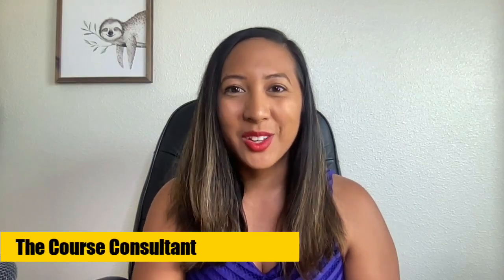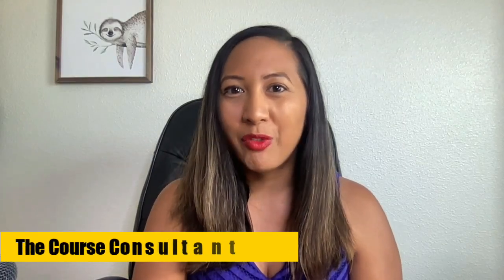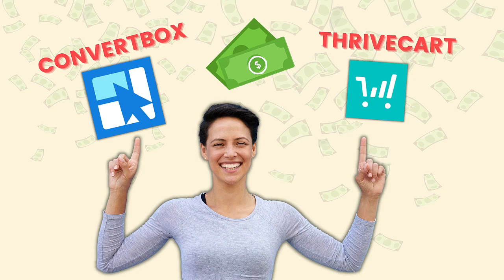Right in the middle of my launch, my forms broke and I was absolutely horrified. Hey everyone, welcome to The Course Consultant Show, episode 45. In today's episode, I'm going to share with you my experience using ConvertBox and Thrivecart for live launches.